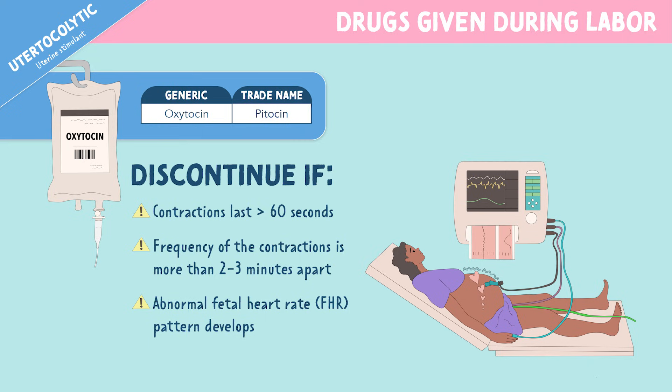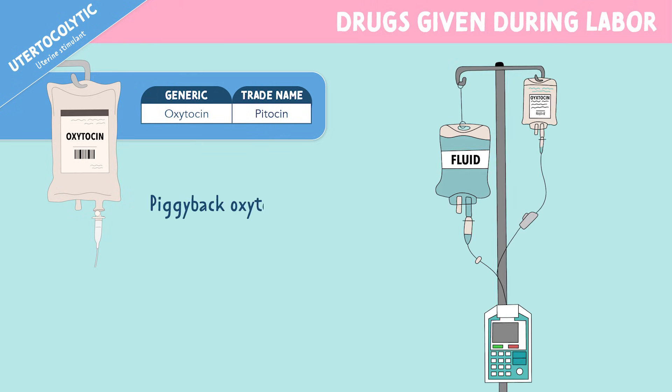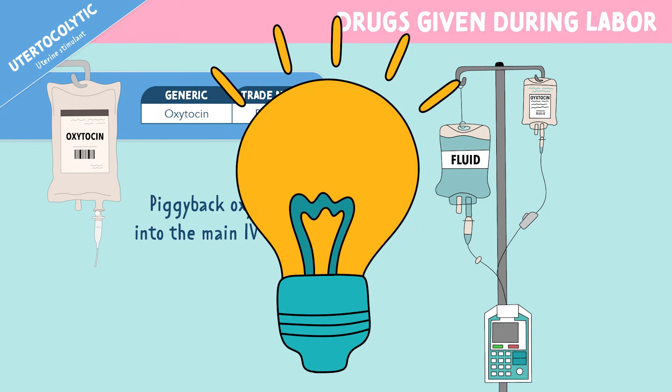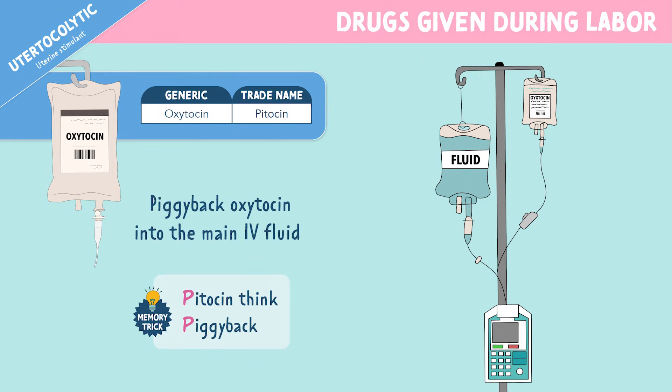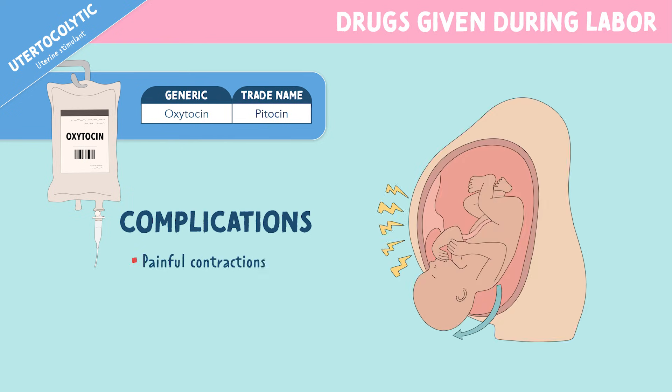Remember, the normal fetal heart rate is 110-160 beats per minute. Something else to remember for oxytocin is to always piggyback oxytocin into the main IV fluid. You can remember this by the memory trick: Pitocin — think piggyback. Some complications of oxytocin, since it's such a strong medication, can be painful contractions and uterine rupture.